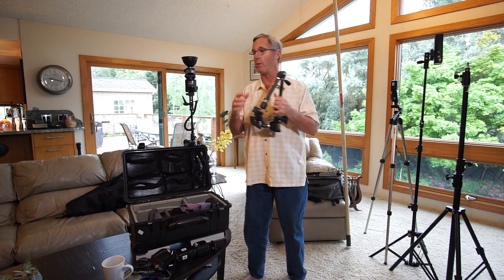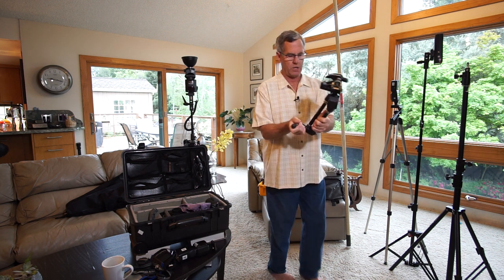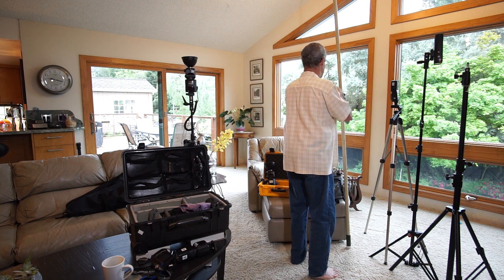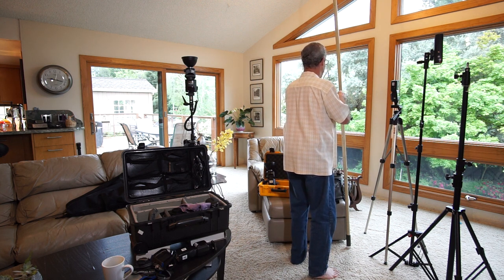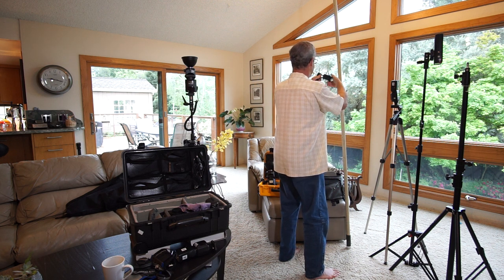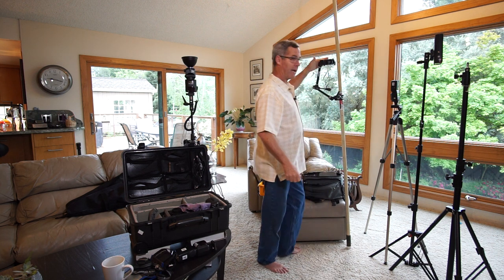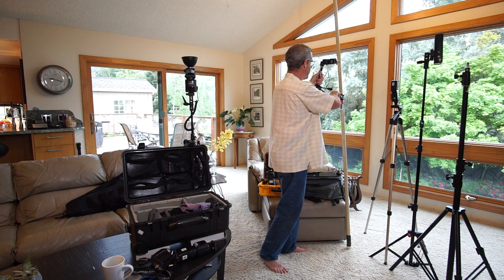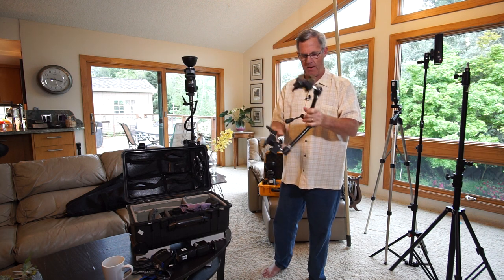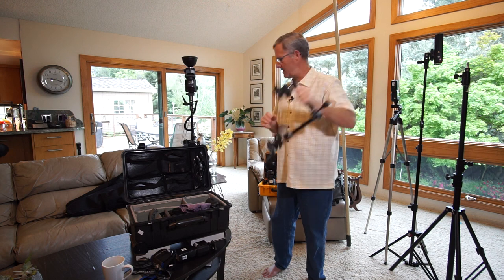Something I use for various things is the Manfrotto magic arm. I can attach it to my pole for photography and then attach it to a tripod for extra stability. You loosen it, position it however you need, then lock it down and it stays. I found this at a camera swap meet for $50 — they're about $150 new. It's an awesome piece of kit.